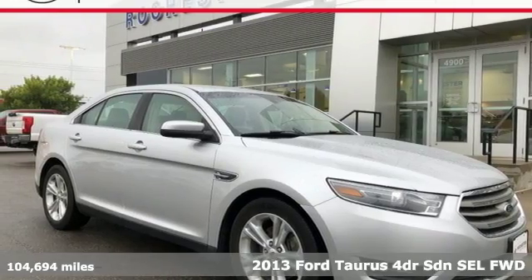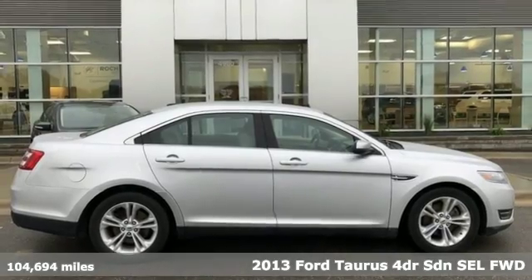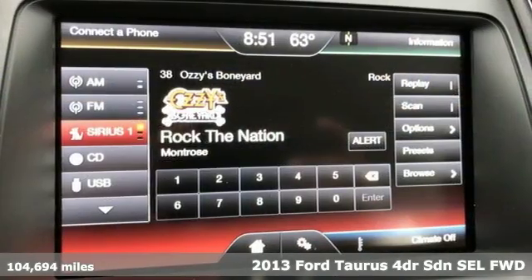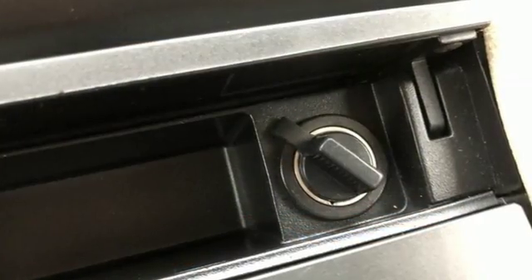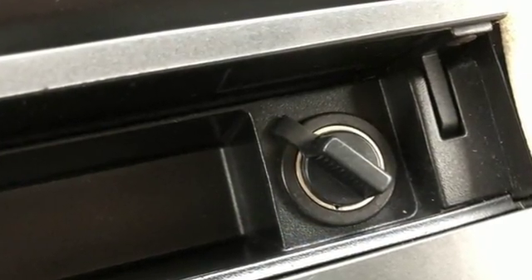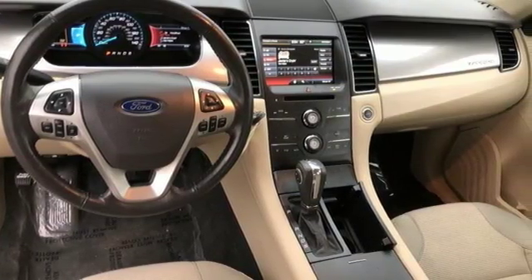It's a 2013 Ford Taurus. Not many vehicles are as well-rounded as this Taurus. It boasts an impressive list of features like these: streaming audio, remote engine start, dual zone climate control, auto dimming rear view mirror, and wireless phone connectivity.